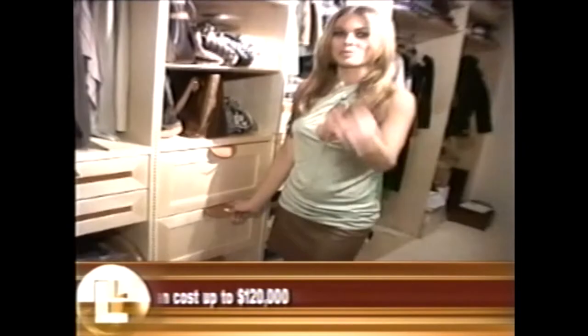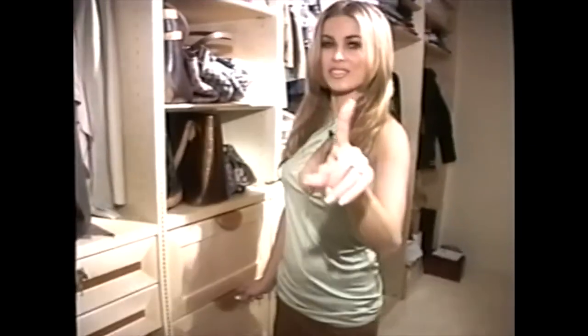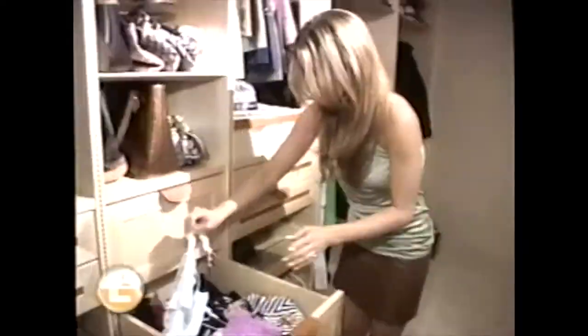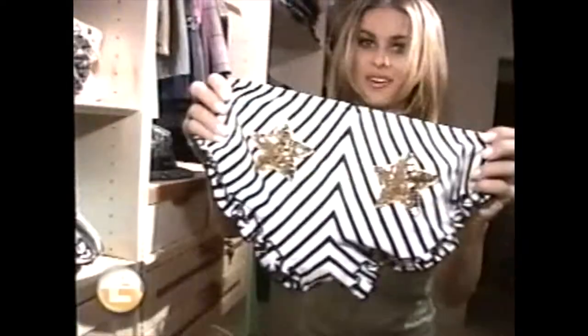And then all the bras are in here. This is a very secret drawer, and I'm only going to let Liz and Marge check it out — it's got all of my Pussycat Dolls outfits in here. I love my new closet. It's my favorite room in the house, and it's time for me to go.